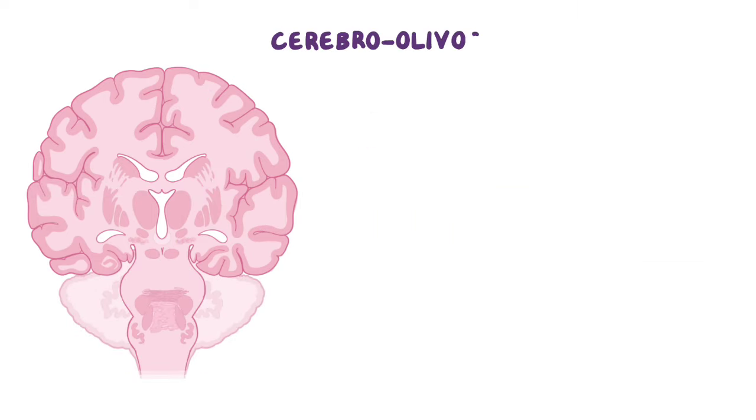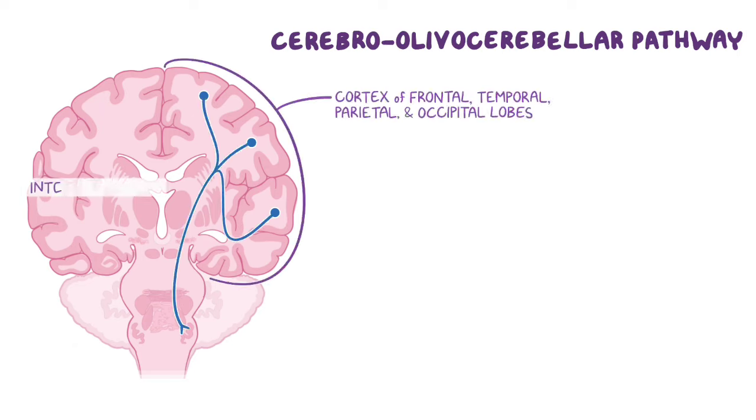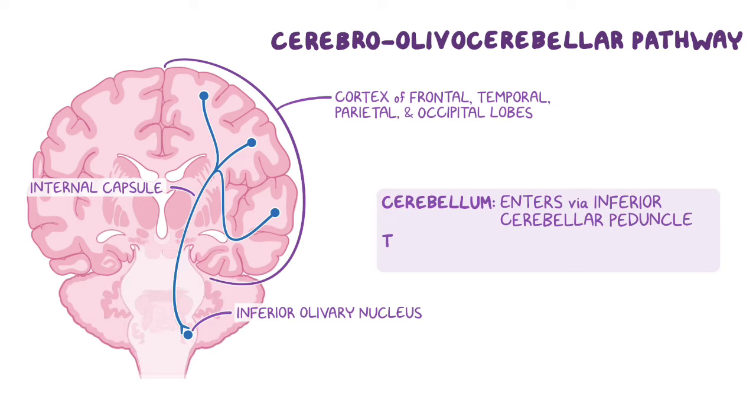The cerebroolivocerebellar pathway also begins in the cerebral cortex of the four lobes and sends its fibers through the corona radiata and internal capsule, where the fibers synapse in the inferior olivary nuclei. After synapsing, these fibers cross the midline and travel through the inferior cerebellar peduncle to synapse with the contralateral cerebellar hemisphere.